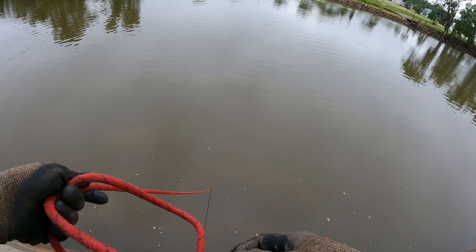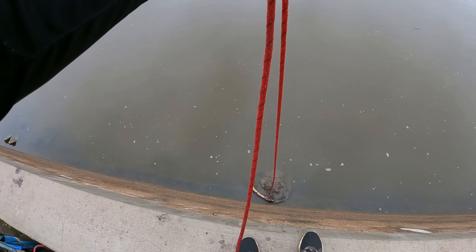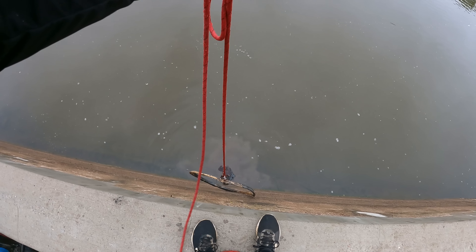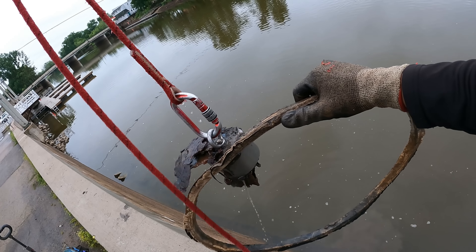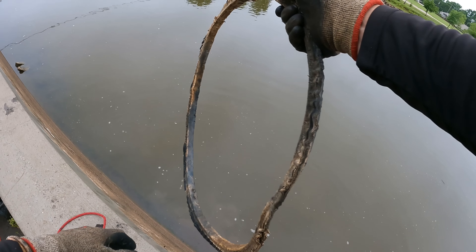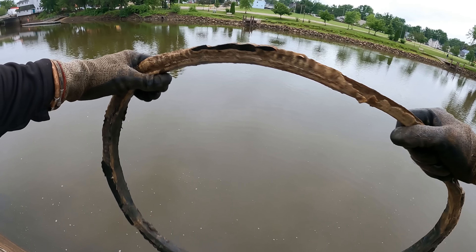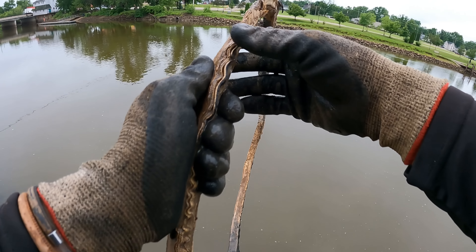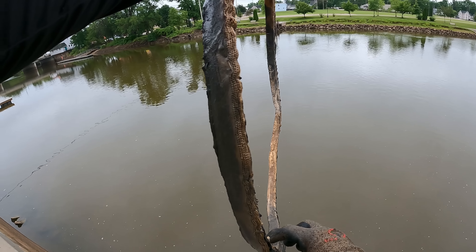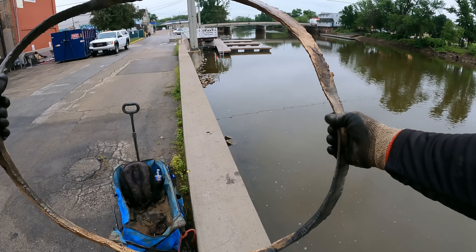Here we go, this one kind of feels like I'm dragging something with some weight to it. What the heck is that? Is that like part of a bike tire rim or something? I don't know what the heck that is, man. Look at it — it's got like layers of fabric on it or something. I don't even know what to think. It's like squishy — that can't be a rim. That is a super weird one.